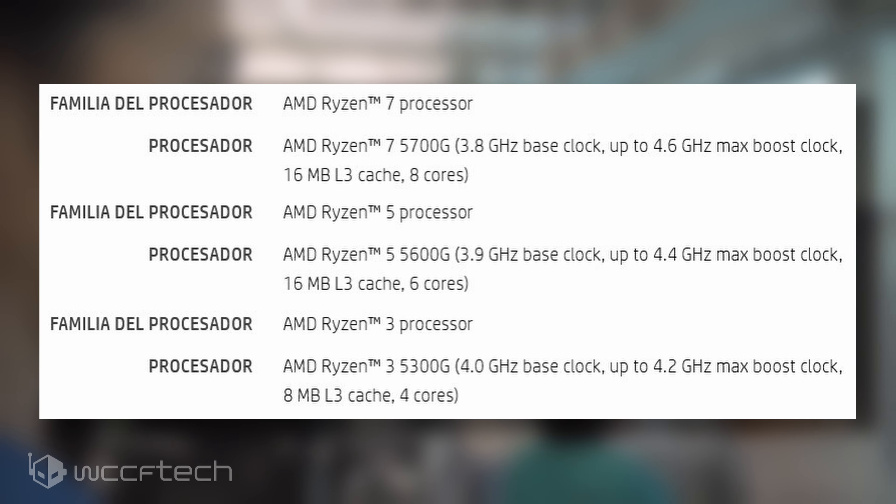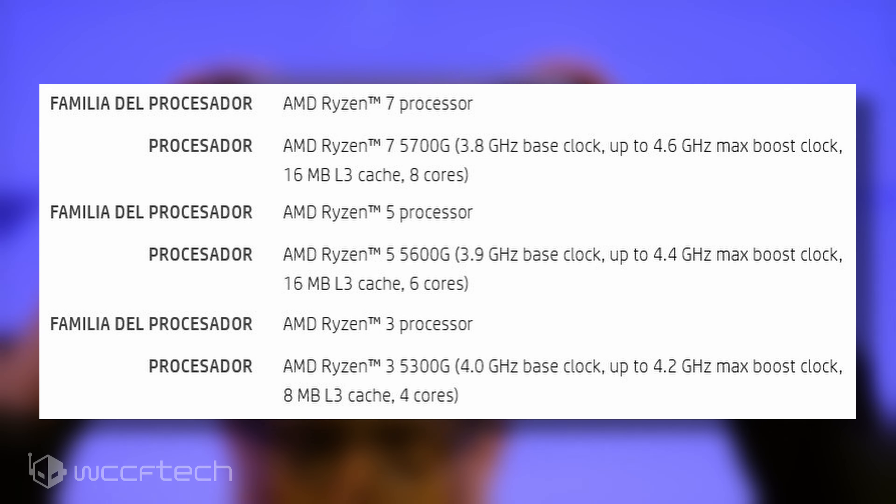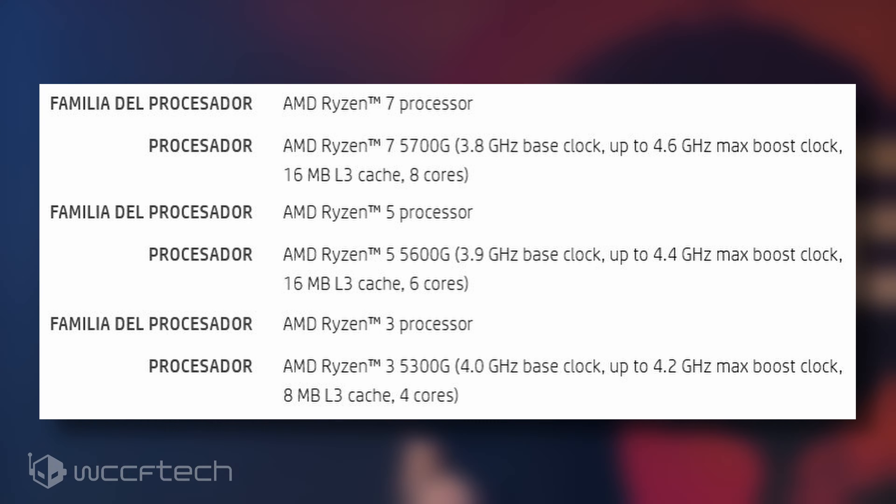You can expect the Ryzen 5 5600G to retail around the $250 US mark, while the Ryzen 3 5300G would target the $150 US price range. The Ryzen 3 5300G ES was tested a while back, and the previous generation AMD Ryzen 4000G Renoir APUs showcased impressive memory overclocking capabilities — one can expect the same from the upcoming Cezanne APUs, which are going to be available in the mainstream segment with proper channel availability, unlike the Ryzen Pro 4000G APUs.